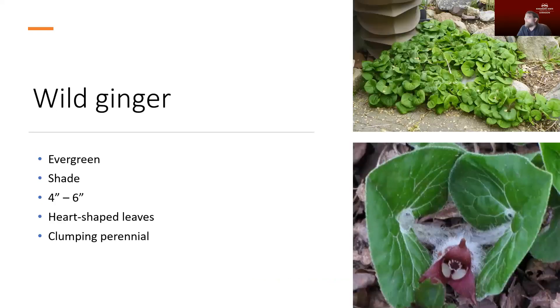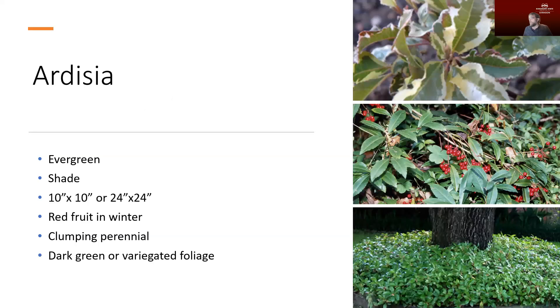Wild ginger does very well at about four to six inches in height and thrives in the shade. It has those really nice heart-shaped leaves, which are really the feature we're going for with this plant. It's a clumping perennial and doesn't tend to spread very well, so it's a good plant to use particularly in smaller areas. Ardecia is another evergreen with variegated foliage — different varieties range from about ten by ten inches up to about two by two feet. In addition to the nice green foliage, you get red berries in the winter. It has a clumping habit and works really well under shade conditions.